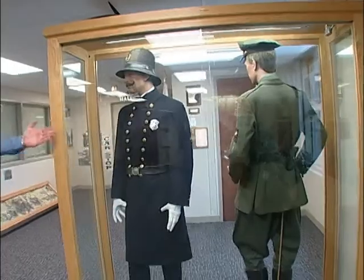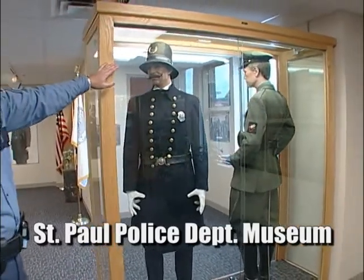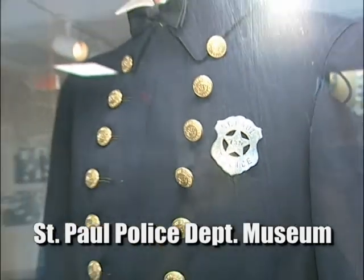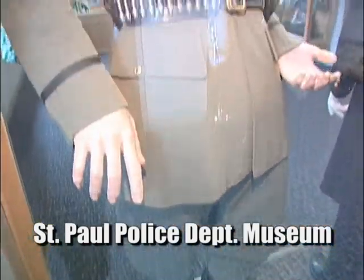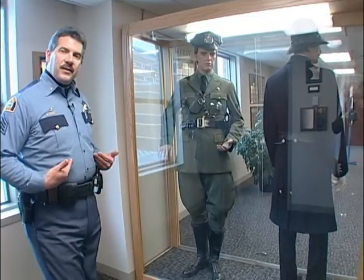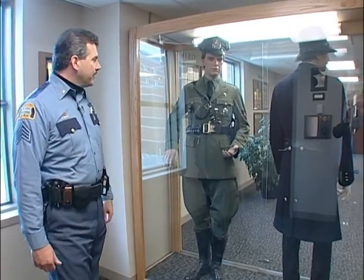This was the old 1900s uniform with the Bobby-style hat. The word Bobby comes from Sir Robert Peel in England, who started law enforcement, and they named that hat after him. Believe it or not, St. Paul police used to wear a green uniform, and it was approximately in 1964 that we went to the current uniform with the light blue color.